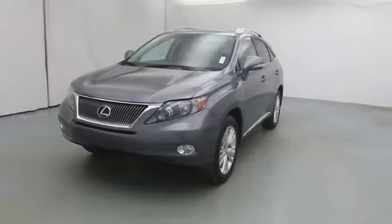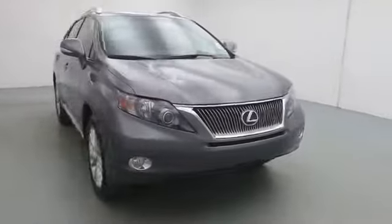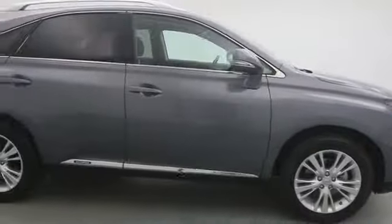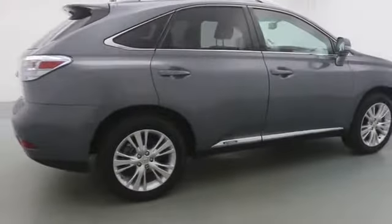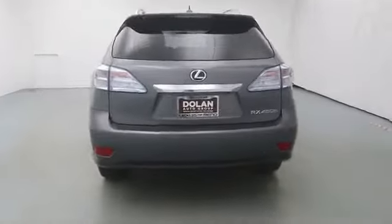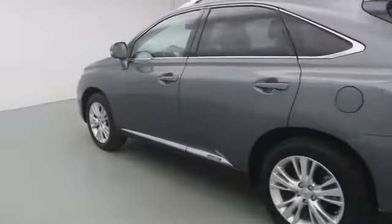2012 RX 450H. The RX 450 Hybrid sports the innovative ECO mode, allowing your vehicle to consume less energy and regulate the throttle response for even more acceleration. It also features an exhaust heat recovery system that turns off the gasoline engine more quickly, allowing the vehicle to function on battery power alone.